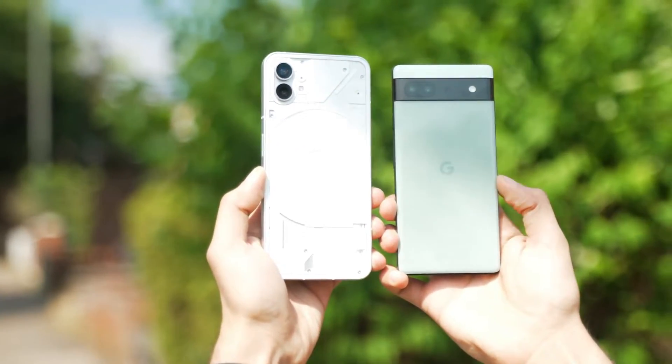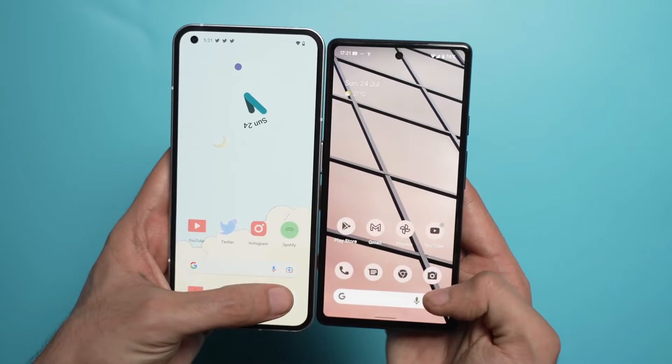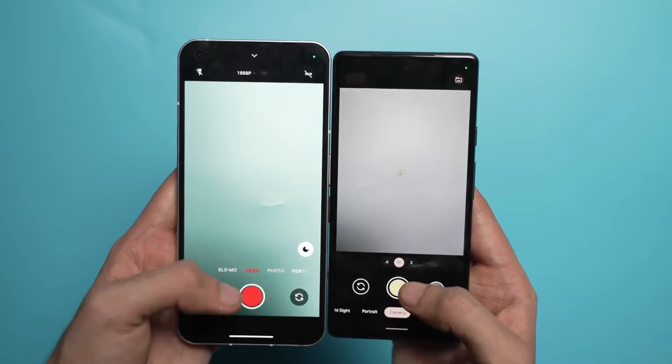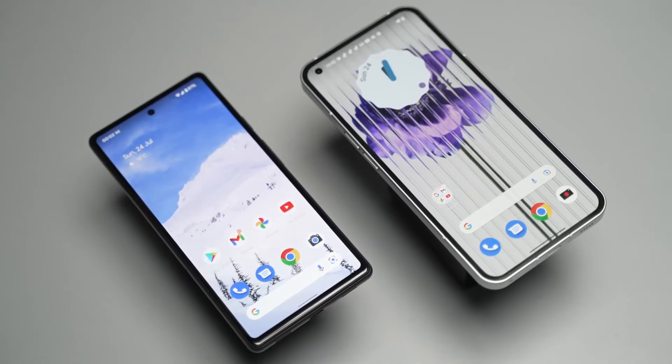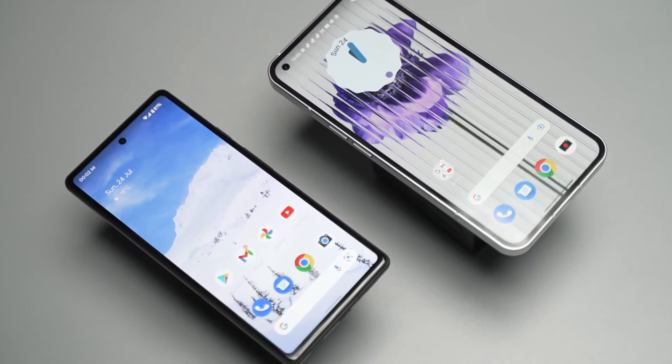If you really want the best camera performance in this price range on Android, with the sacrifice of smoothness, and especially if in your country the price of the Pixel 6a is about the same as the Phone 1, then the 6a may be the phone for you. Let me know what you think about the comparison in the comment section below — which one do you think is the better one? If you guys are new here, be sure to subscribe.